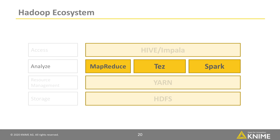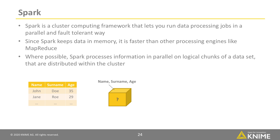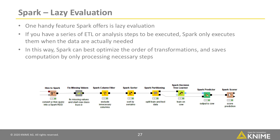There are various analytical techniques available, and the best approach will depend on what type of insight you're looking for. In this video, we've chosen to focus on Spark. Spark is a cluster computing framework that lets you run data processing jobs in a parallel and fault-tolerant way. Since Spark keeps data in memory, it's faster than other processing engines like MapReduce. Where possible, Spark processes information in parallel on logical chunks of a dataset distributed within the cluster. One handy feature Spark offers is lazy evaluation: if you have a series of ETL or analysis steps to be executed, Spark only executes them when the data are actually needed. In this way, Spark can best optimize the order of transformations and saves computation by only processing necessary steps.